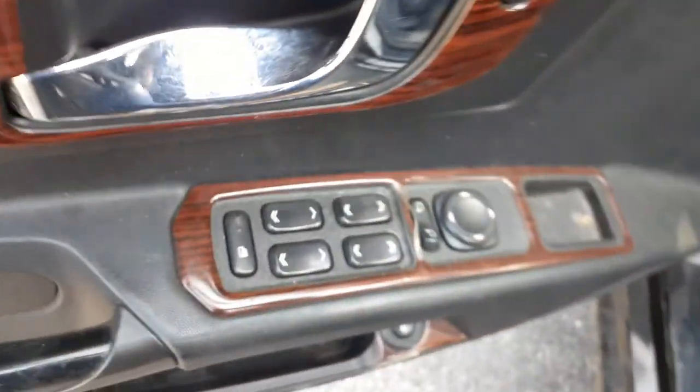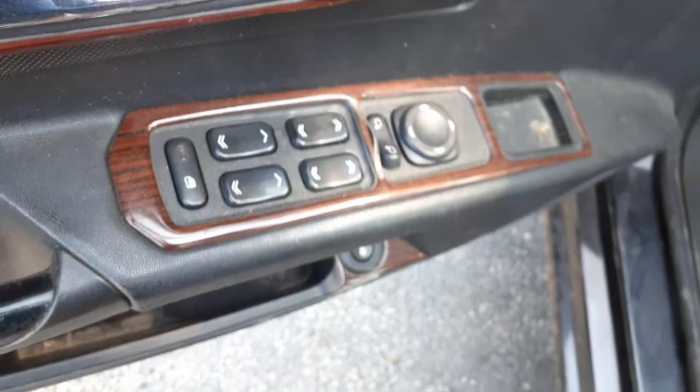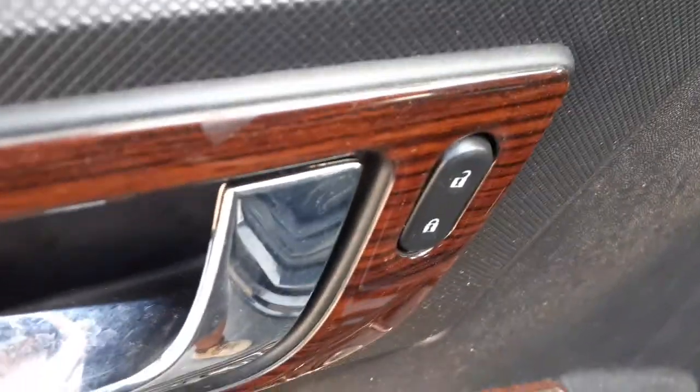Rear seats are no good — actually none of the seats are any good. Right side you got eight-way power; right side is manual. There are your window switches — all four windows are automatic — power mirrors, window locks, power locks are right there.